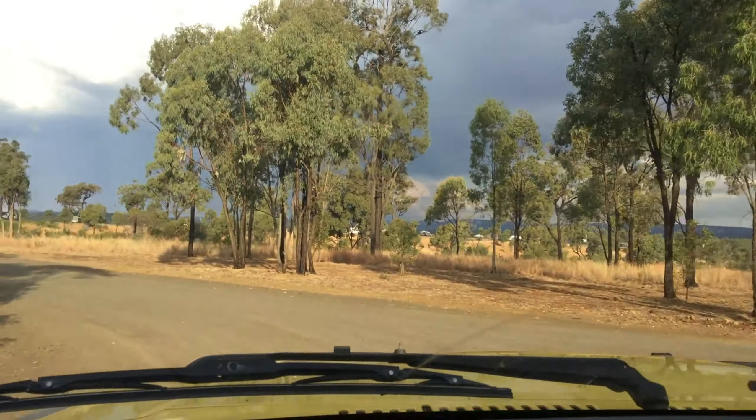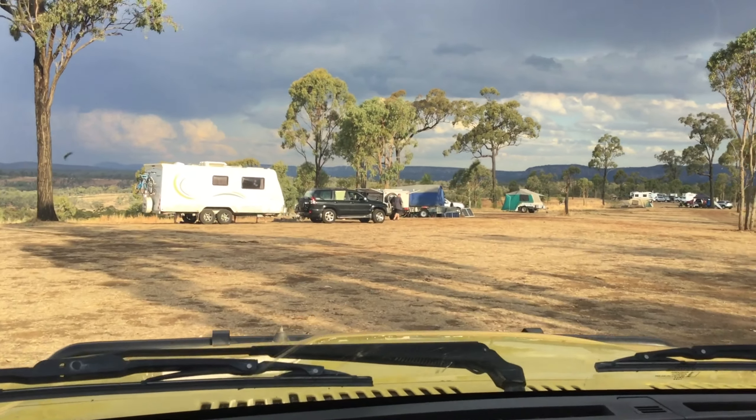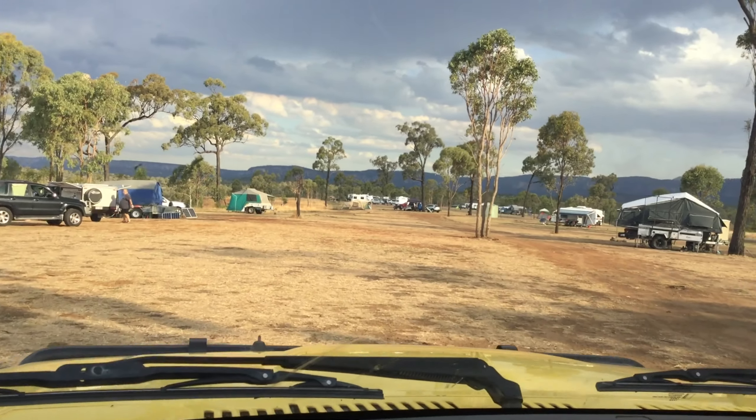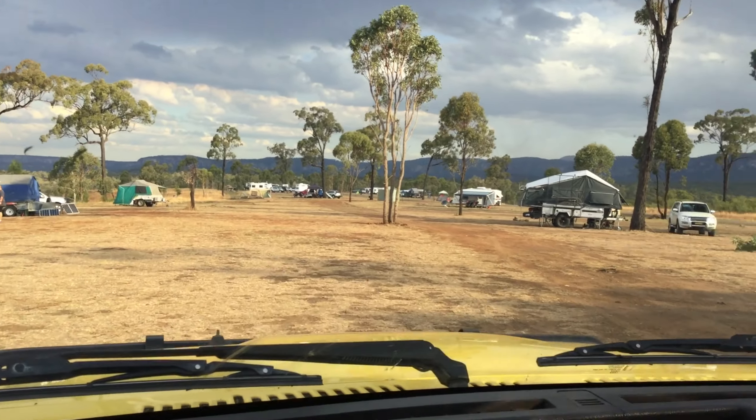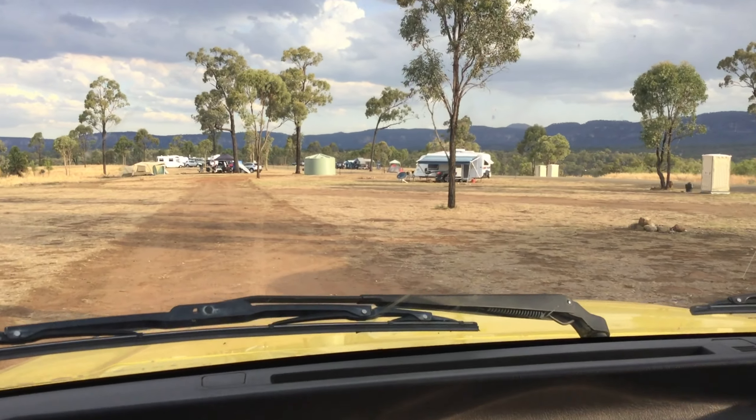They hadn't had rain here for quite some time, but as you can see over in the distance there, it does come — usually at the most inopportune time. All the sites are around about 700 square meters in size. That is massive. You can have like four or five total setups on the one site. It's crazy. I've never seen sites so big.